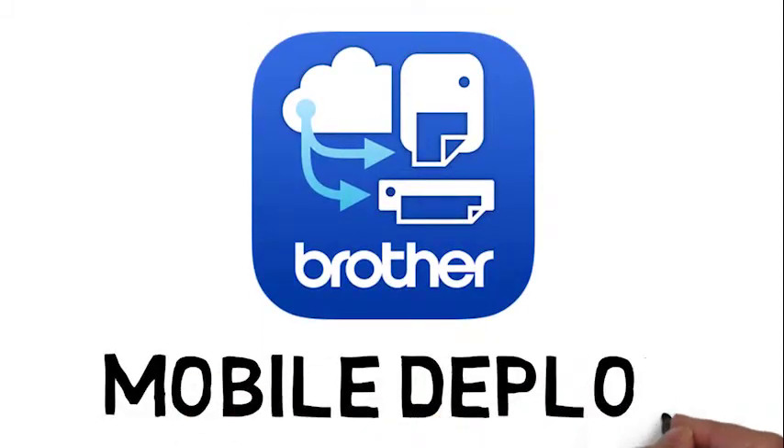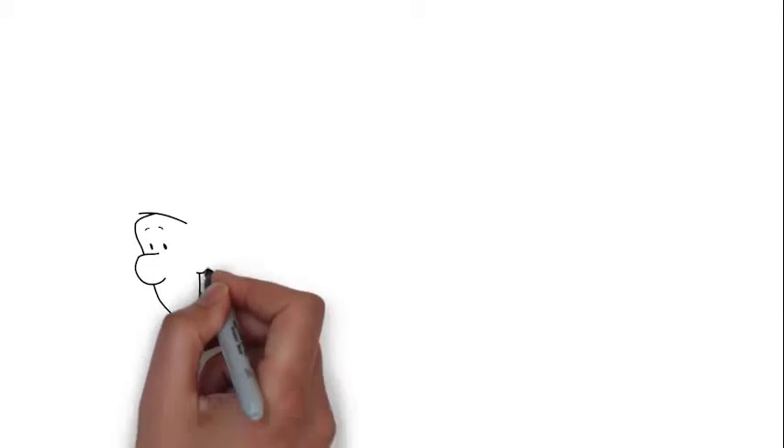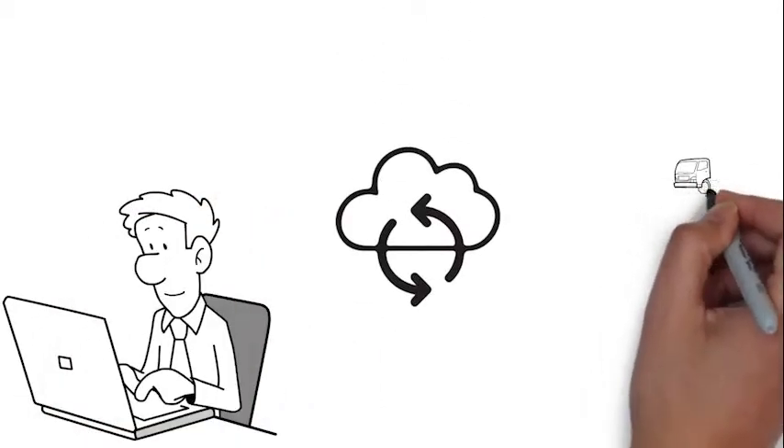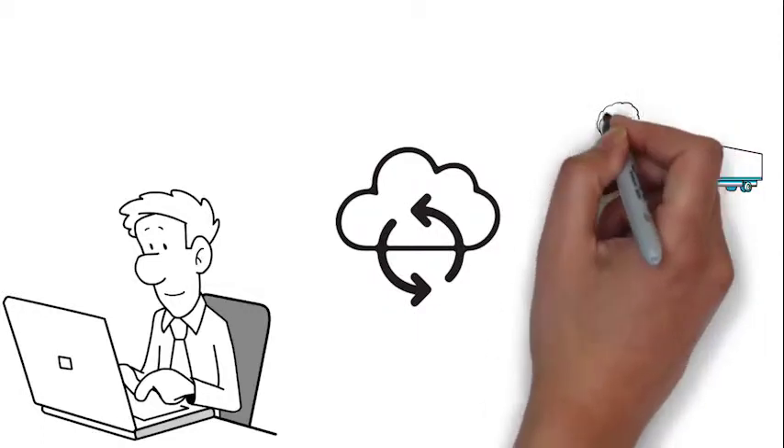Introducing Mobile Deploy, a market first from Brother UK. With this new app, companies can maintain and update their entire fleet of Brother mobile printers simultaneously.